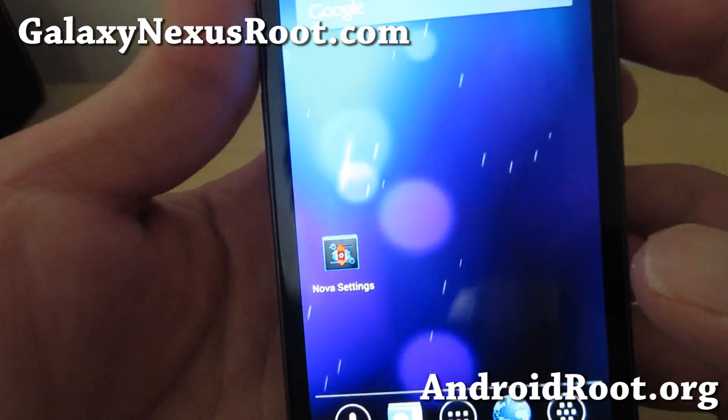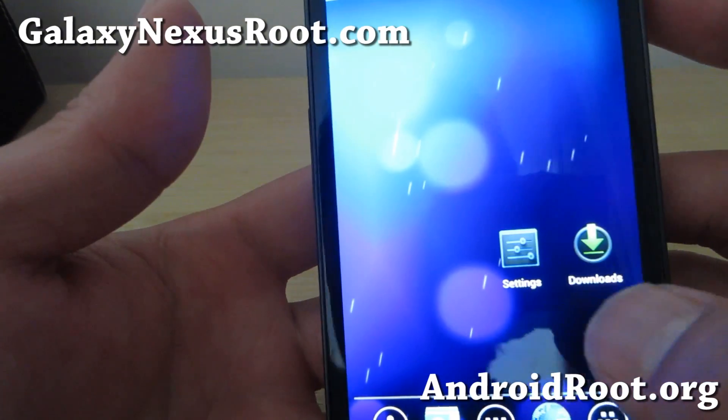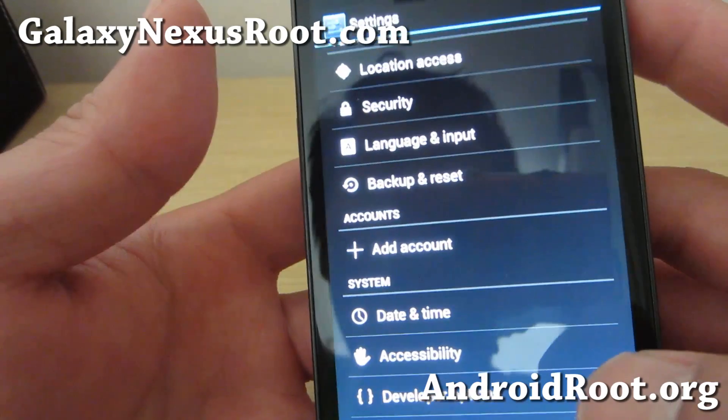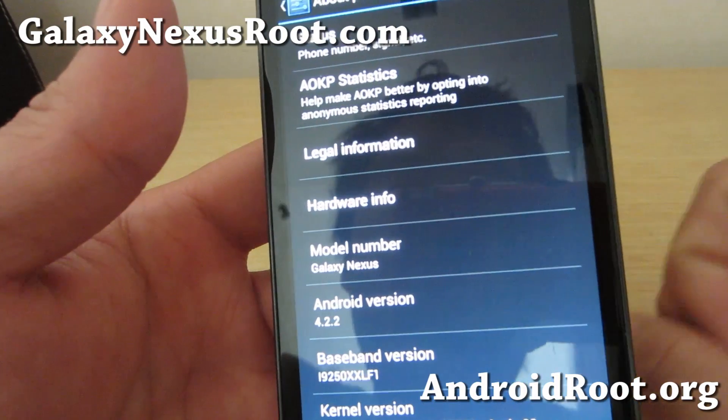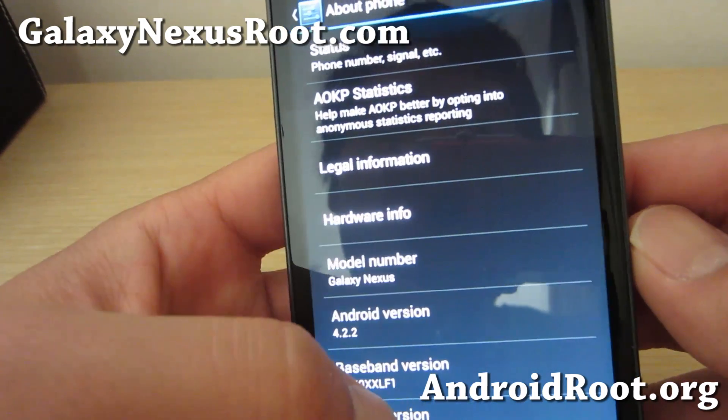Hi folks, this is Max from GalaxyNexusRoot.com. I've got a quick ROM overview of AOKP's latest Android 4.2.2 Build 4. It's available now — official versions are available for your Galaxy Nexus, Sprint, Verizon, all of those.